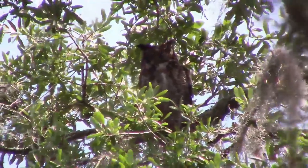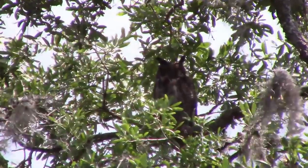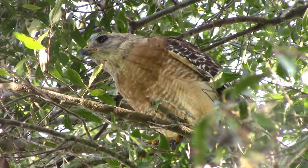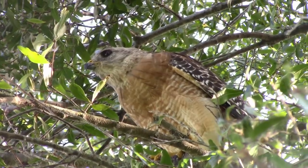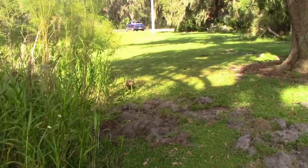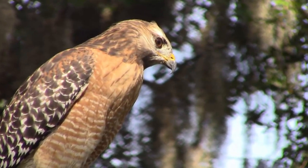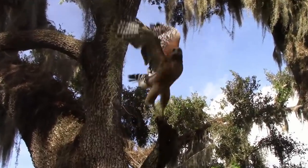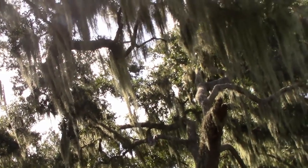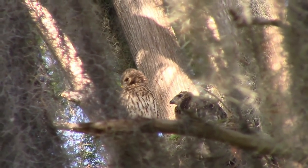A great horned owl. The red-shouldered hawk is extremely common — you'll hear their trademark screech a dozen times on one hike. Fun fact: when you hear what is supposed to be a bald eagle in a movie, it is usually the call of a hawk. Here are some young ones in the nest, far off in Alligator Alley.